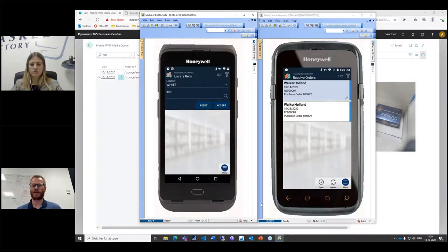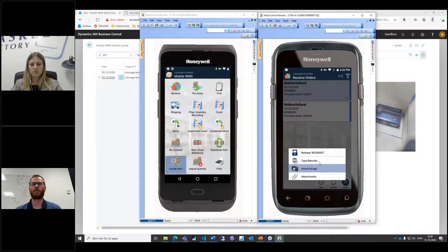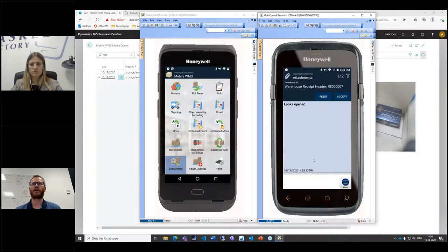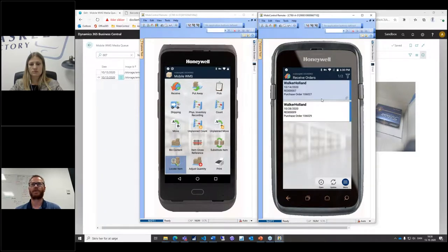You can also view the pictures on the mobile device itself — go in and look at the attachments. That also means if someone else takes a picture on another device, you can see it there because they're coming out from Business Central.